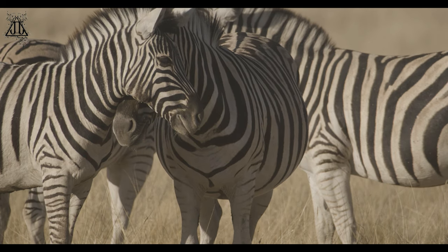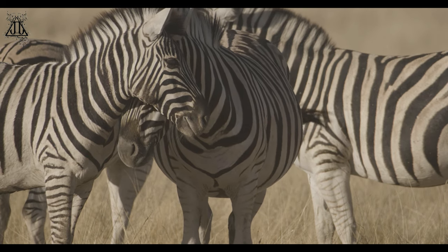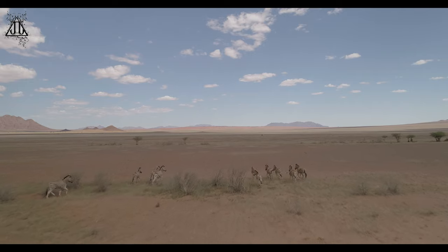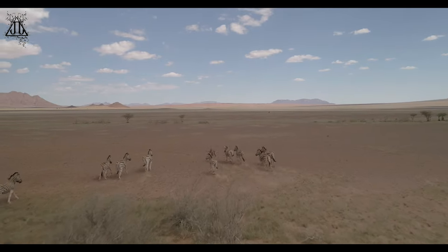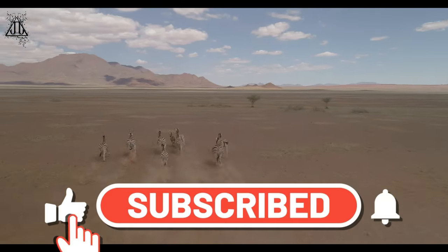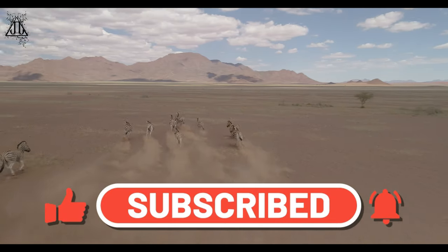Zebras hold a unique place in both the natural world and human culture due to their striking appearance and interesting behaviours. They continue to capture the fascination of people around the world, and their survival is important for maintaining the biodiversity of African ecosystems.